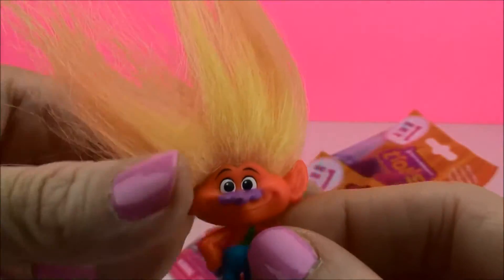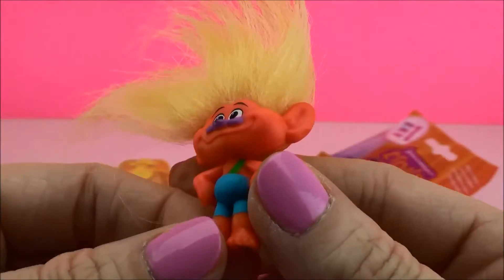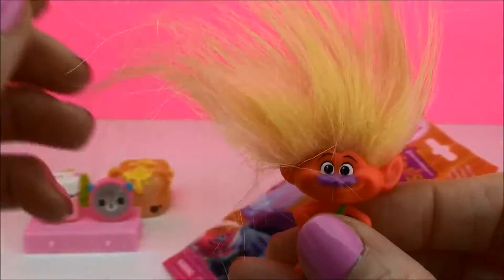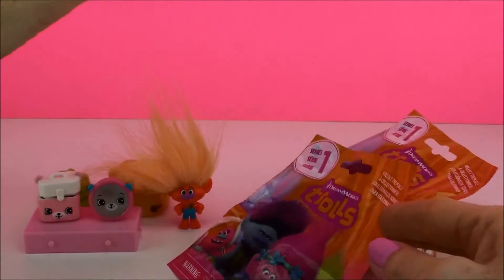Oh, look at this guy with his huge yellow hair and orange face. He is very, very full. Oh look at this guy — that's some head of hair! Let's see who else we have.